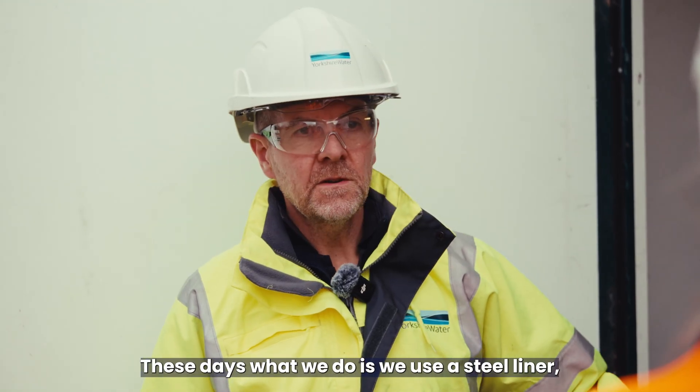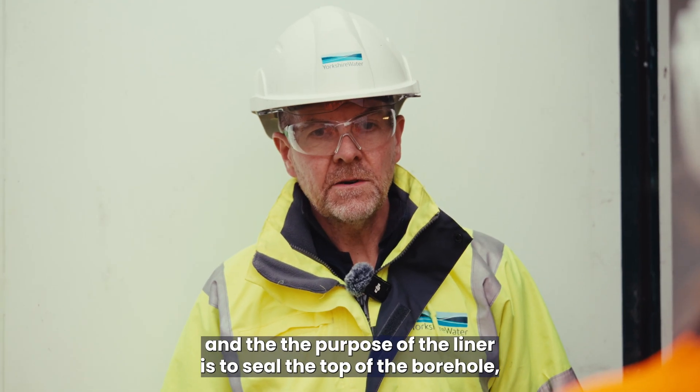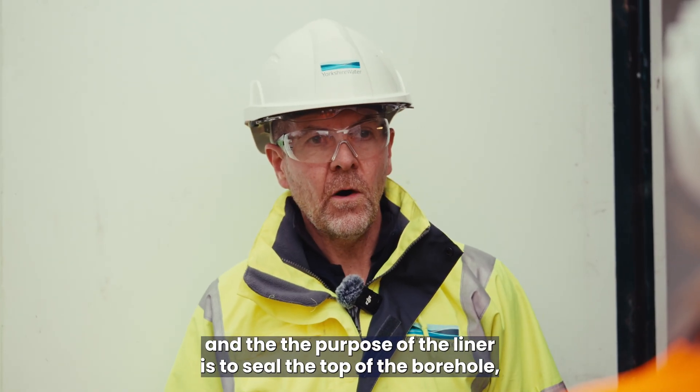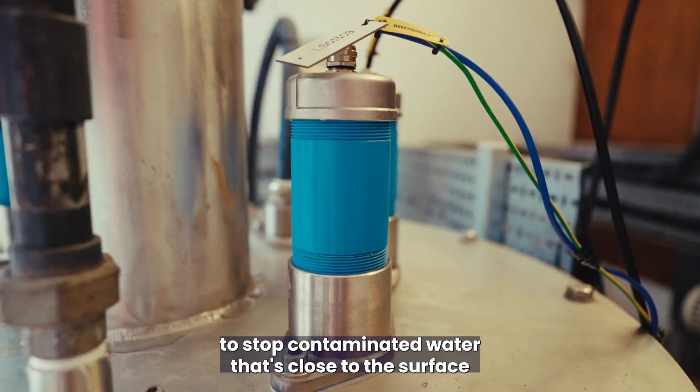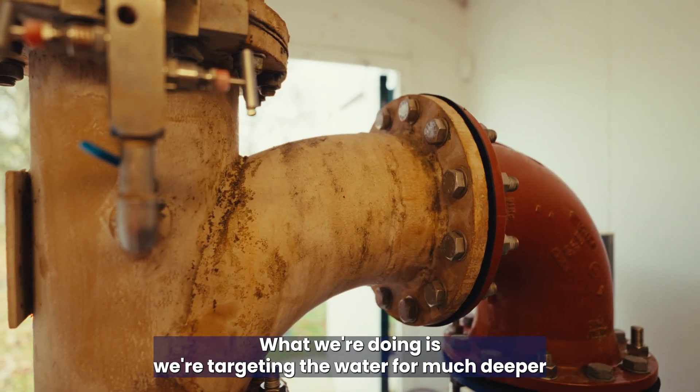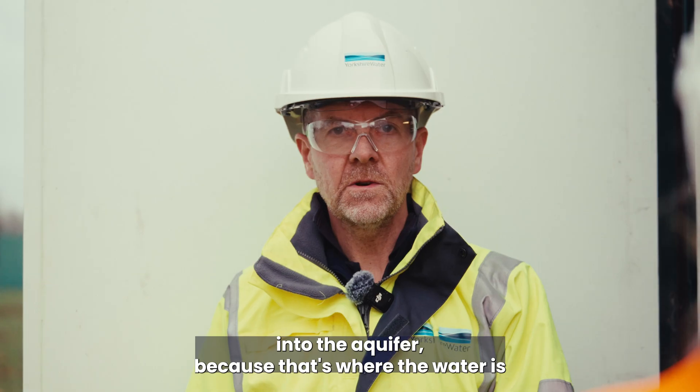These days we use a steel liner, and the purpose of the liner is to seal the top of the borehole to stop contaminated water that's close to the surface getting into the borehole. What we're doing is targeting the water from much deeper into the aquifer, because that's where the water is clean and doesn't have as much contamination in it.